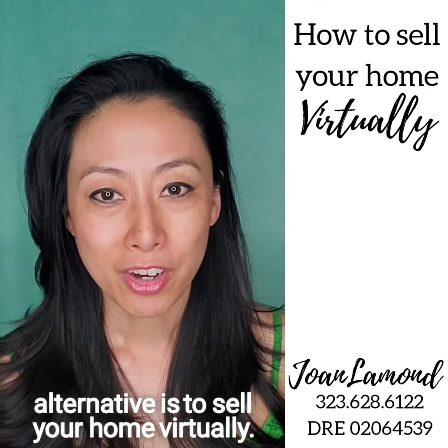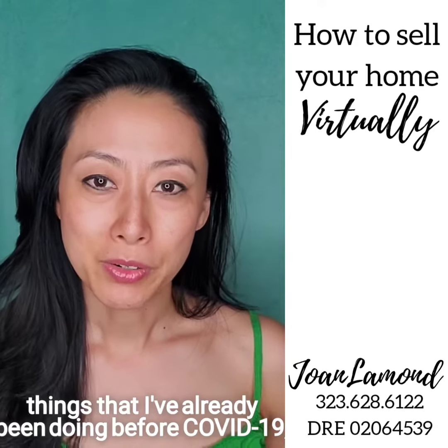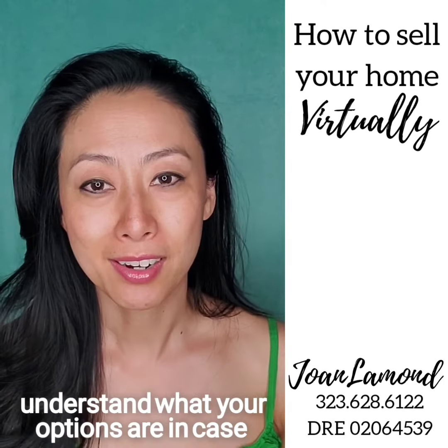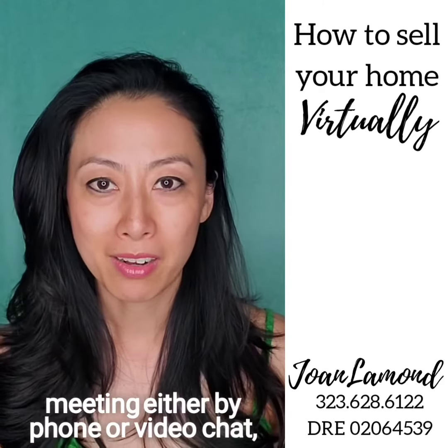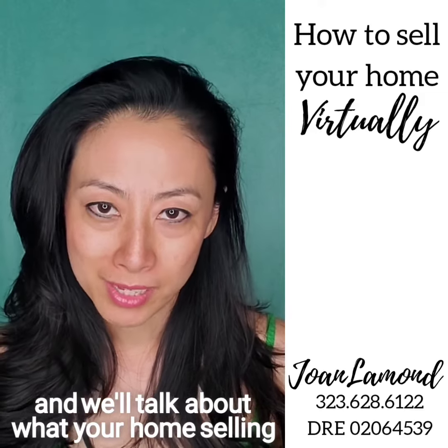So the alternative is to sell your home virtually. I'm implementing a lot of the things that I've already been doing before COVID, and I just wanted to go through the process so that you understand what your options are in case you need to sell. Start off with a virtual consultation — we'll schedule an appointment for a meeting either by phone or video chat and we'll talk about what your home selling goals are.